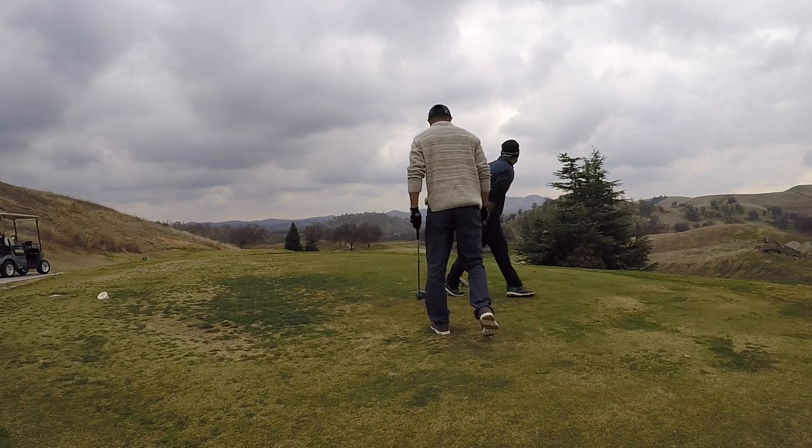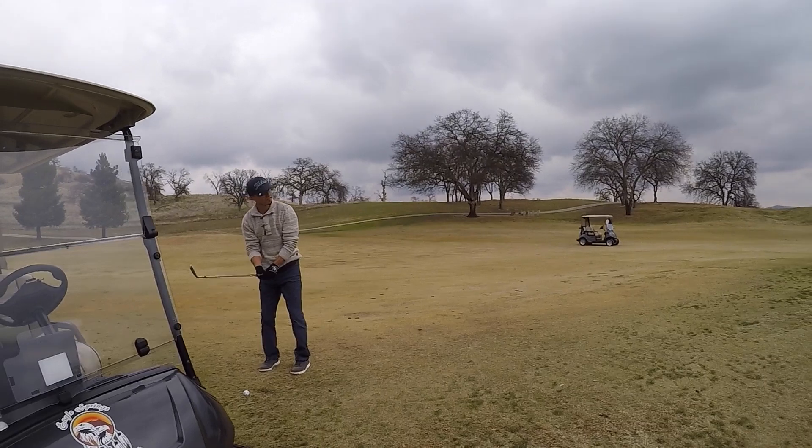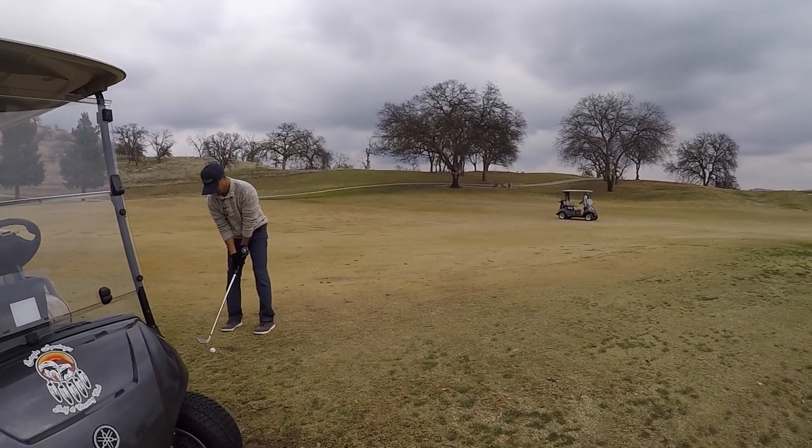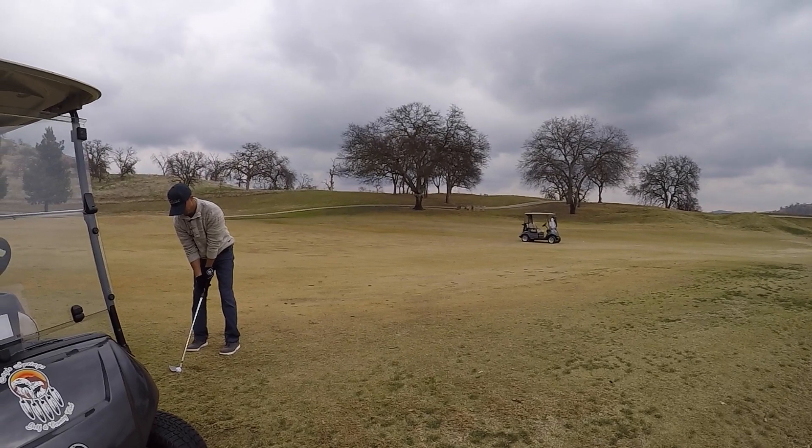Welcome back to the channel, kids. You guys are looking sharp. This is the last video in the installment. I only recorded up to three holes, up to hole number 12 on the backside.